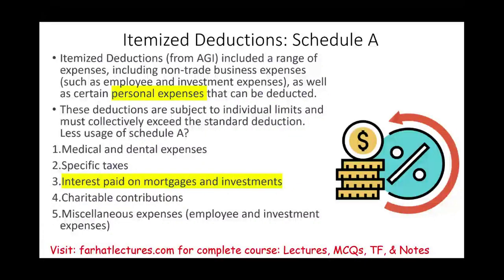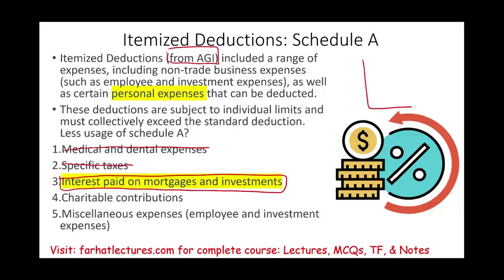Welcome to this session discussing itemized deductions, specifically interest paid on mortgage and investments. In the prior session we looked at medical and dental expense deductions and specific taxes. Itemized deductions are deductions from AGI. On Form 1040 we have an important line called adjusted gross income. Deductions for AGI come before AGI and reduce it, while itemized deductions are from AGI.